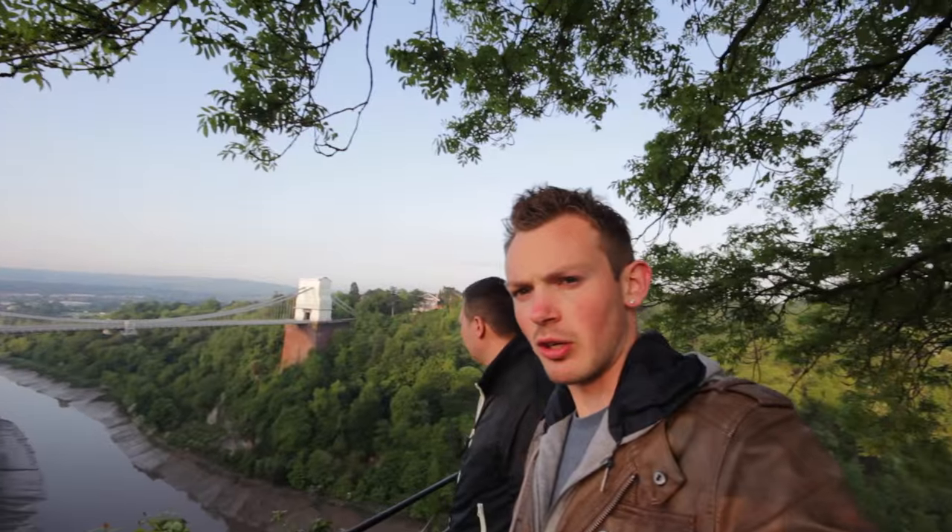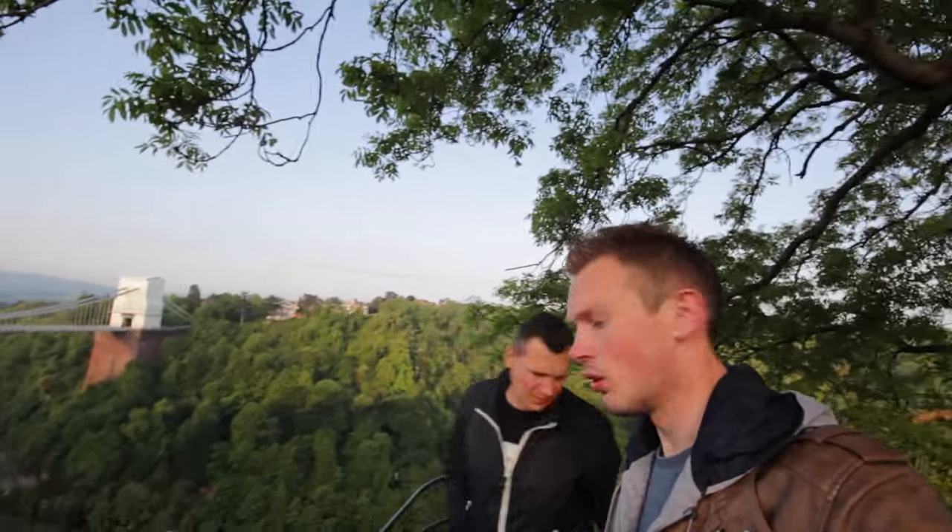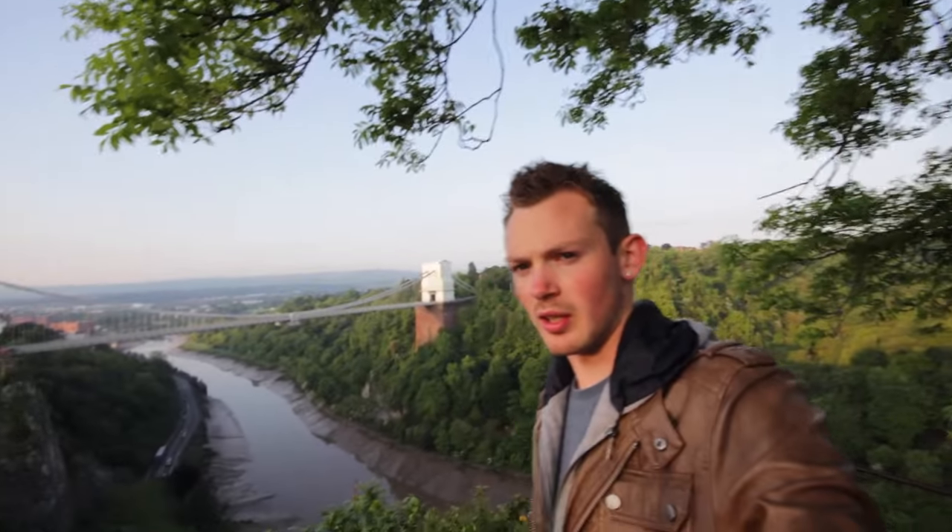The views are amazing. I looked on Google — someone mentioned Bristol last week and I was like, yeah, why not? We're going to fly the drone now. Lucas, you know what to do? Let's do it. Let's get this drone in the sky.